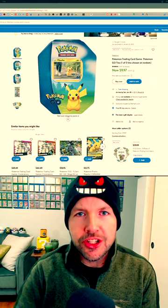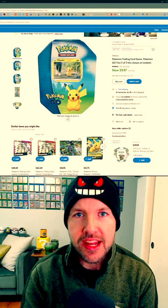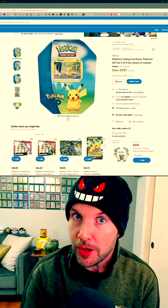I want to answer the age-old question — does it profit? I bought 12 of these Pokemon Go tins for $10 a piece, and I'm going to open them up and see if we can make money opening Pokemon Go cards.